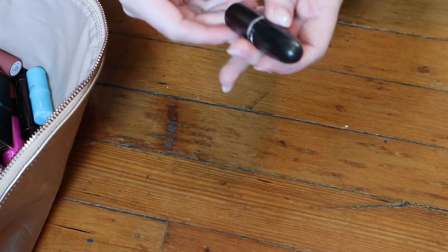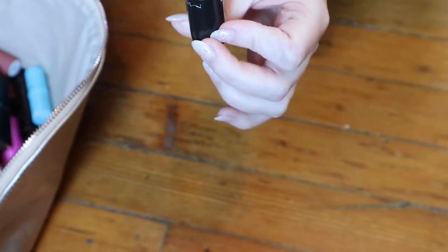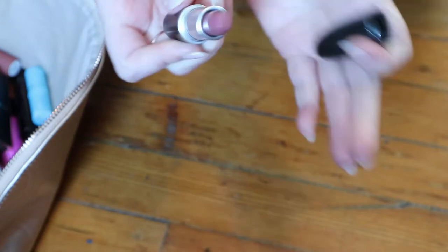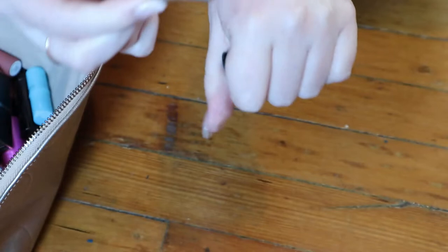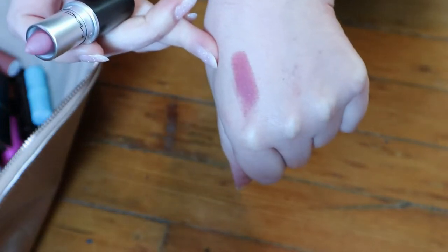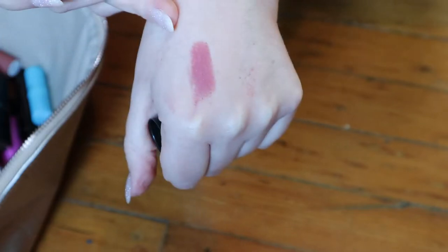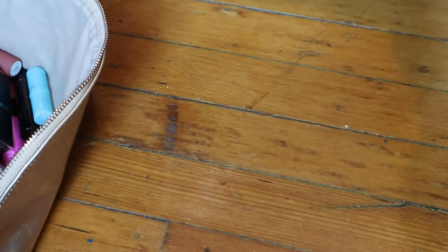So this first one that I am pulling is a MAC lipstick in the shade Mehr — M-E-H-R. This is more like a mauve-y or rosy tone lipstick, but I have it with my nudes. It probably should be with my pink tone lipsticks, but it looks like this. I'm not getting rid of that. I really like my MAC lipsticks.